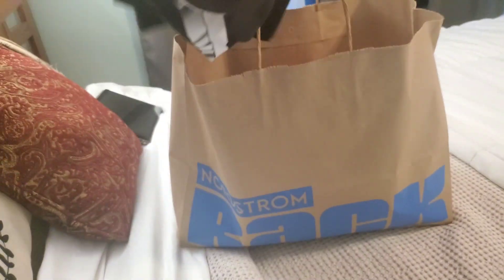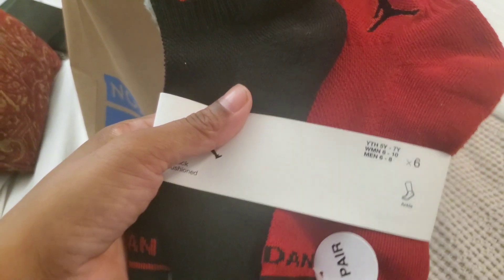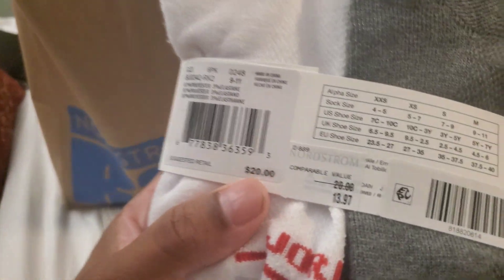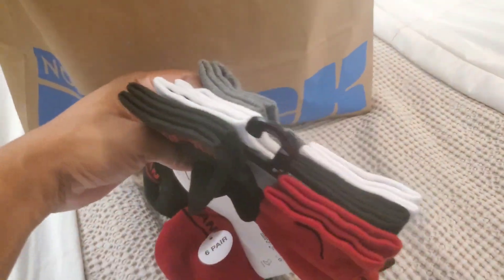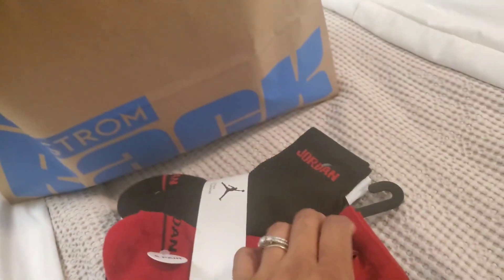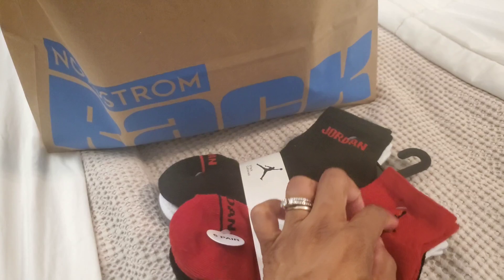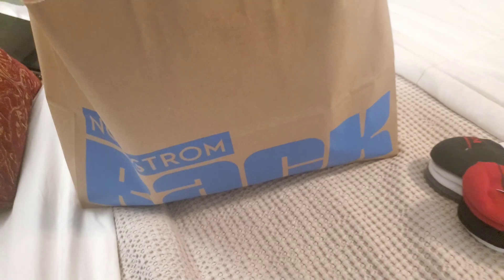The first thing I'm gonna show you guys are these socks. You get six pair and they are $13.97. They're all black, white, and gray. Some say Jordan and some just have the little Jumpman logo on there.